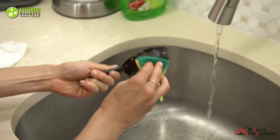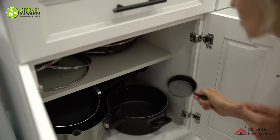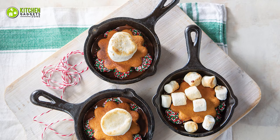Also, these are pre-seasoned with vegetable oil, which makes them ready to use instantly, so you can easily clean them and re-season as well. In a nutshell, you should go for this handy set of mini cast iron pan, Modern Innovations, to cook your individual servings of food.